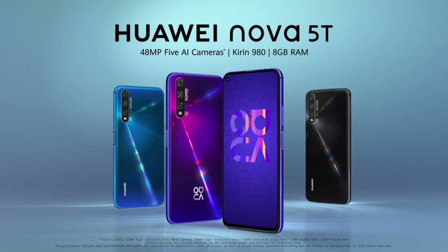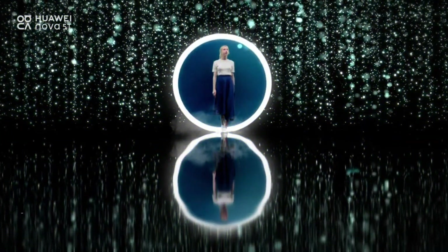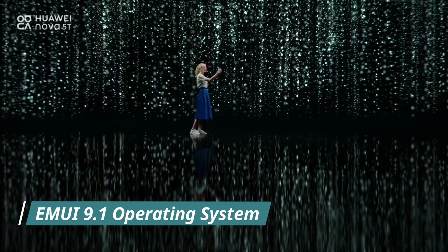On the software side, the Nuvo 5T has pre-installed MUI 9.1 and after receiving a number of consecutive updates, it is now able to run the MUI 11 software version.